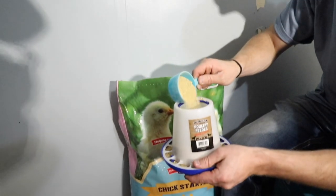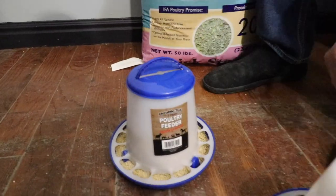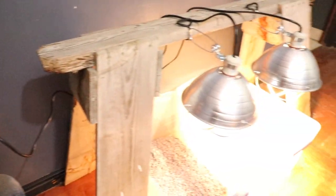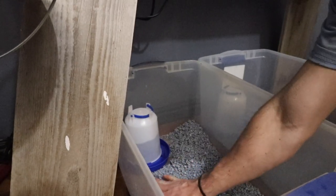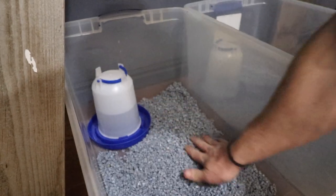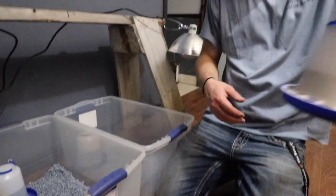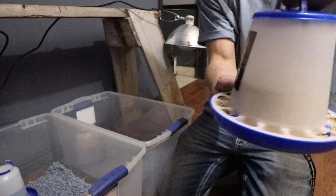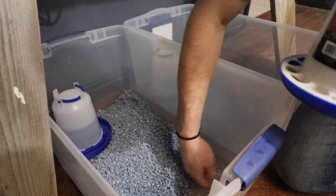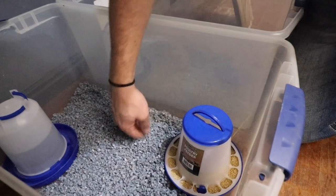Since it's dry food it doesn't really matter for placement. Put the bedding slightly up to the edge — you don't want them kicking it into the water since the bedding will absorb it. We went ahead and put about four cups of feed in the feeder, which should last them at least a day or two, and we'll be here checking on them anyway.